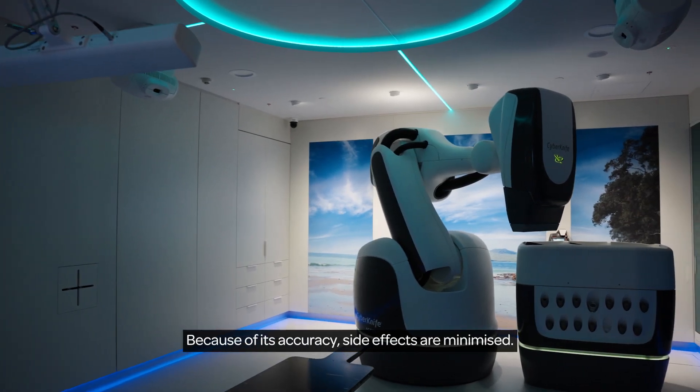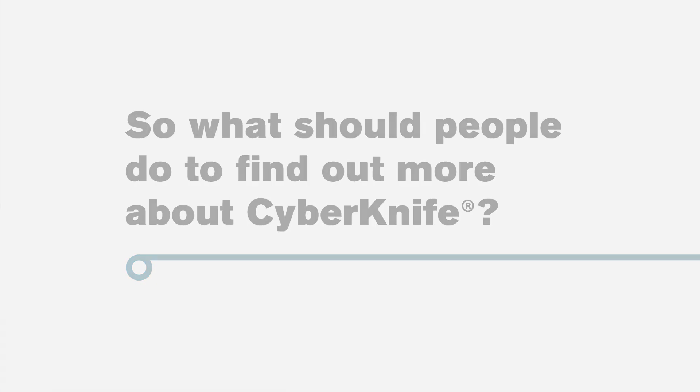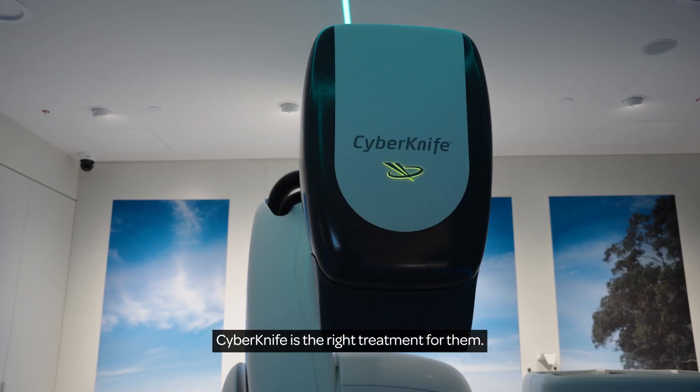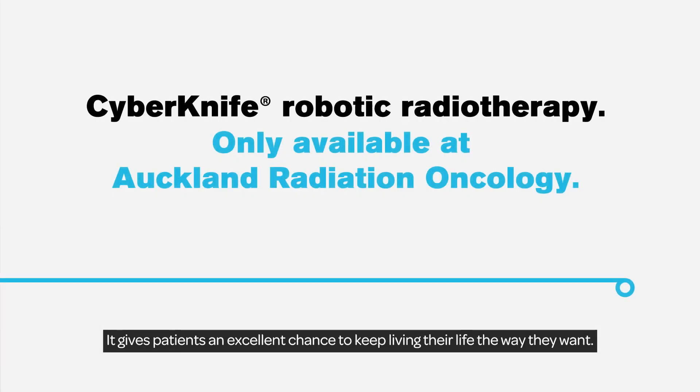Because of its accuracy, side effects are minimised. Talk to your urologist, GP, or radiation oncologist to find out if CyberKnife is the right treatment. It gives patients an excellent chance to keep living their life the way they want.